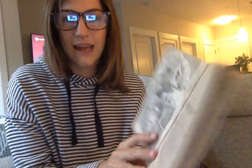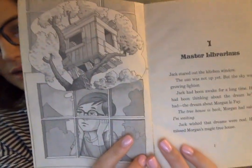Master Librarians. Jack stared out of the kitchen window. The sun was not up yet, but the sky was growing lighter. Jack had been awake for a long time. He had been thinking about the dream he had had — the dream about Morgan Le Fay. 'The treehouse is back,' Morgan had said. 'I'm waiting.' Jack wished his dreams were real. He missed Morgan's magic treehouse. Morgan is the person who brings the treehouse to Jack and Annie. Right now, Jack is just dreaming about the treehouse.